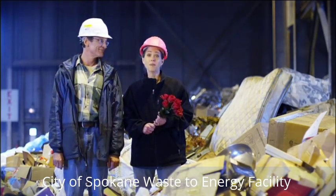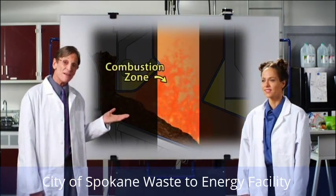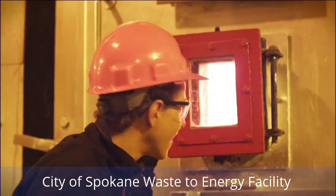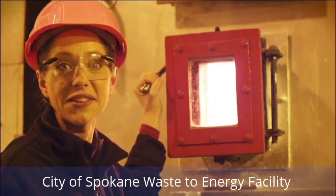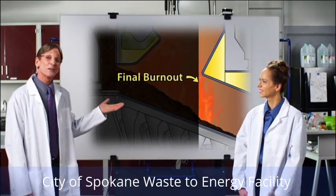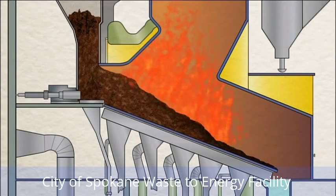Waste contains dangerous compounds that can end up in our air after it's burned if it isn't handled properly. The trash then enters the combustion zone, the second stage of burning. The high temperature of the fire destroys dangerous organic compounds like furans and dioxins that can be found in waste. The third stage on the grates is final burnout, which ensures complete combustion, leaving a sterile stabilized ash.